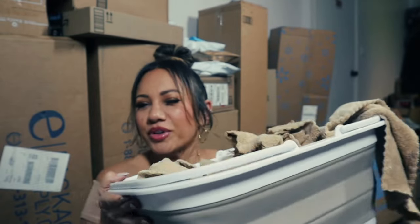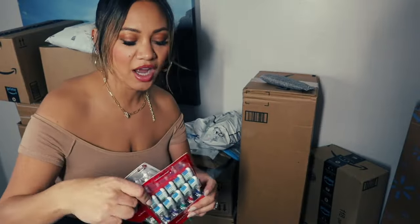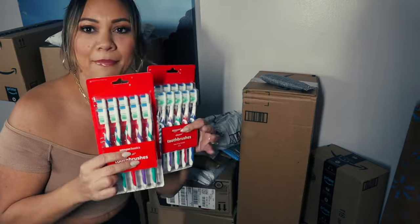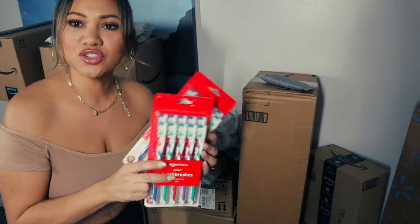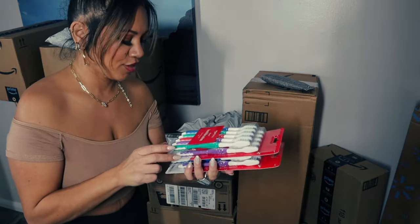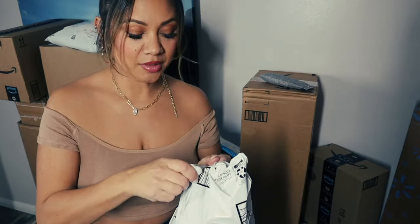We use them every single day - look how many there are - and then this folds flat. This is pretty much all we use in a day. Throw them in the laundry and it's perfect. I love it so much. I also want to have a year supply of toothbrushes - they come with 10 toothbrushes each and there's six of us. I got a pack of 30, so I'm going to find the other box.